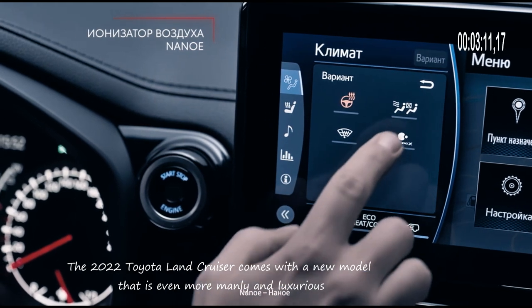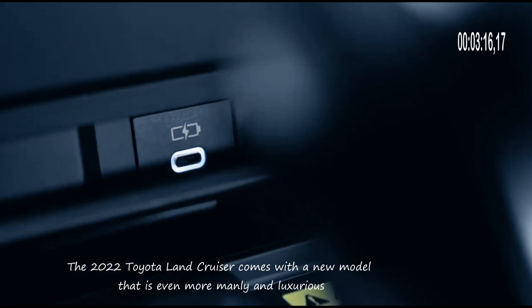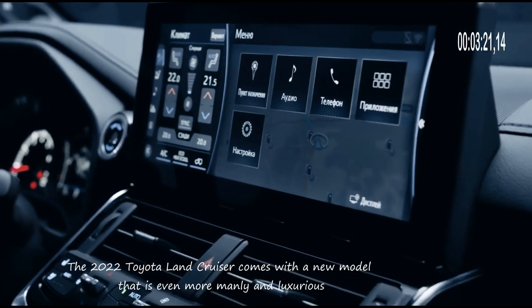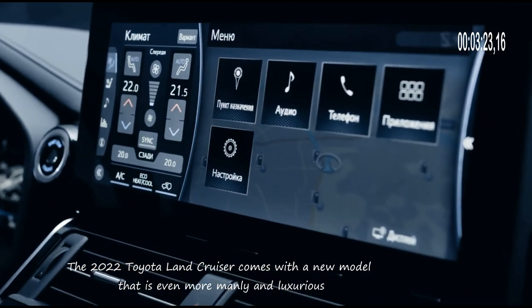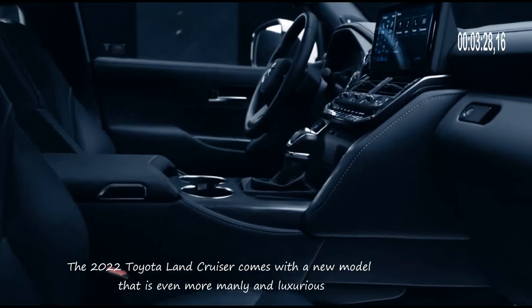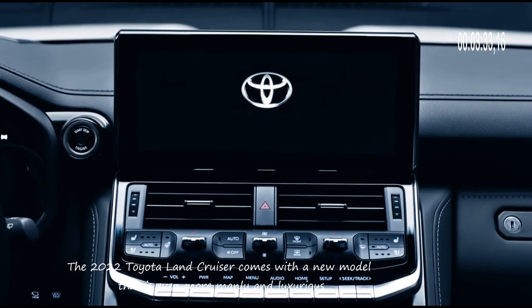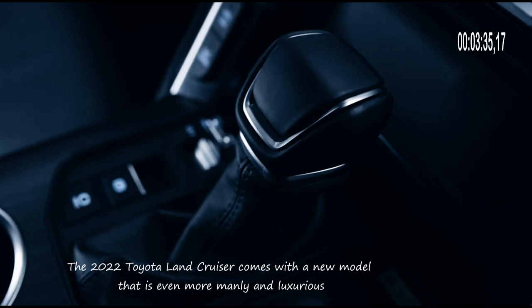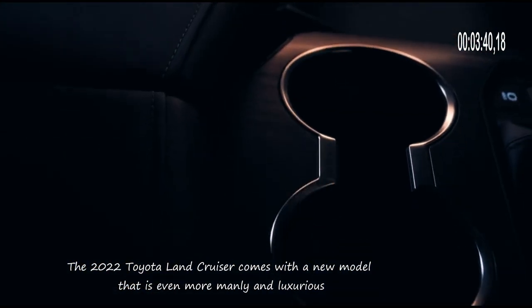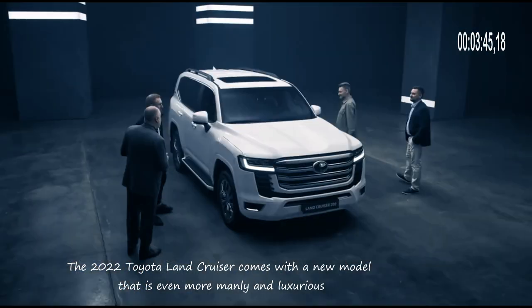If a dashing and luxurious appearance is not enough, you can choose this type. This type is a Land Cruiser with a sporty touch, and therefore it is called the Land Cruiser GR Sport. A Toyota car with the GR Sport name certainly comes with a sportier and more modern appearance. To get a tough car with a luxurious appearance plus a sporty touch, you need to spend a budget of around 2,466,300,000 to 2,469,300,000 Indonesian rupiah.